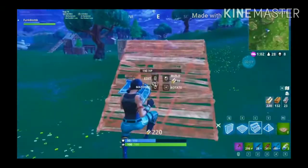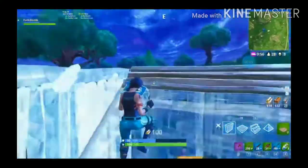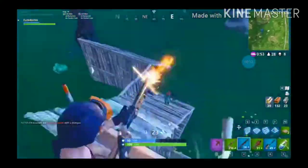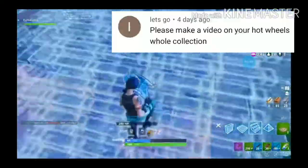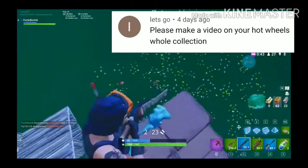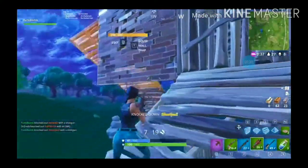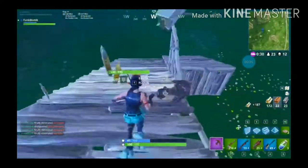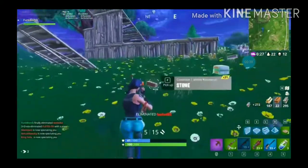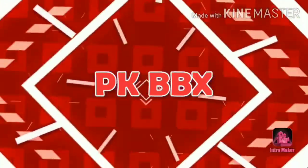Hello guys, welcome to my channel! Today's video is a little special. My friend Akshay — big shout out to Akshay — commented on the last video that I should show my Hot Wheels. So guys, I will show you my Hot Wheels collection.